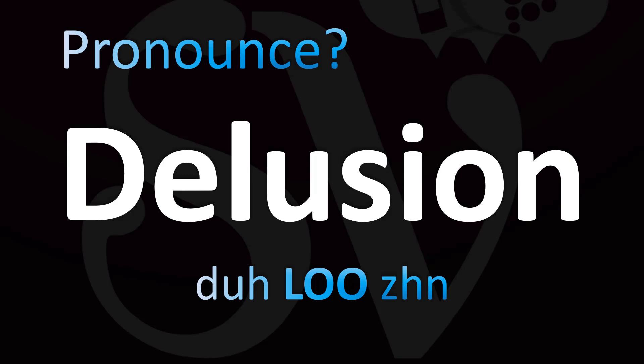Delusion. You have the phonetic spelling on your screen. 'Duh' — not 'D', but 'Duh'. Then L-U-S-I-N. Yes, I know, it's not an S sound — it's a J sound. The stress goes on the L-U syllable. Delusion.